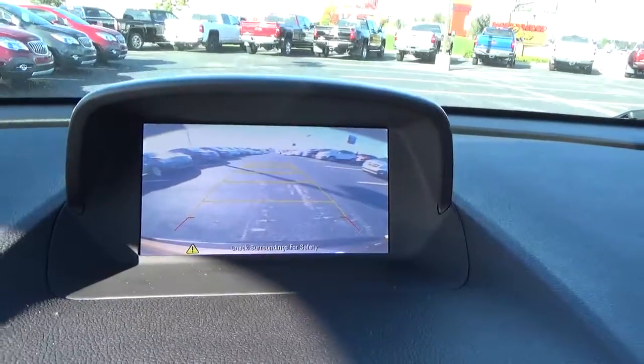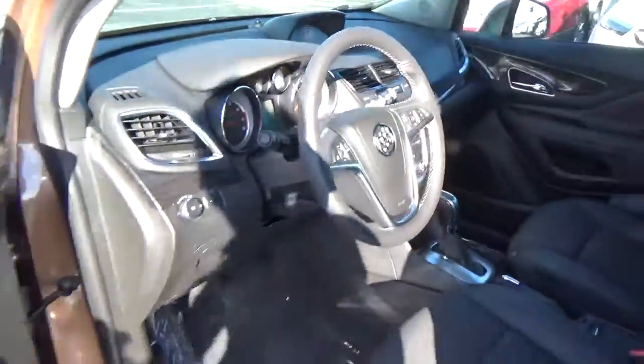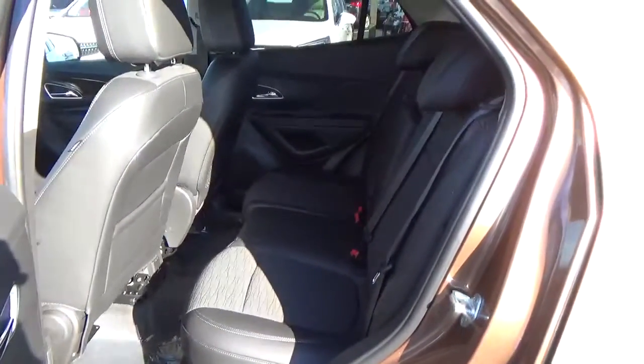Backup camera. OnStar. Folding rear seat.